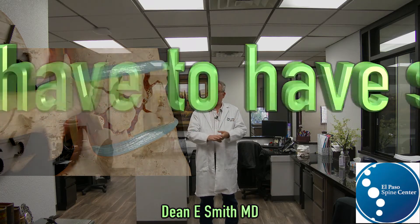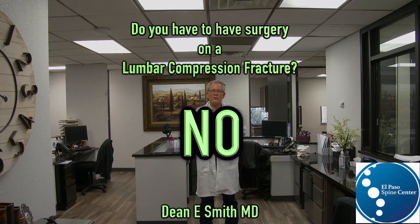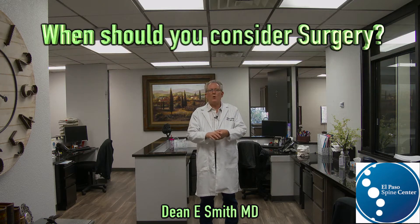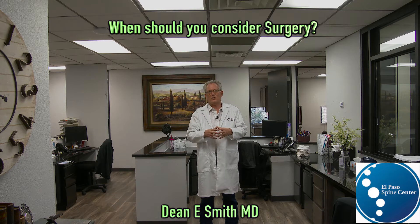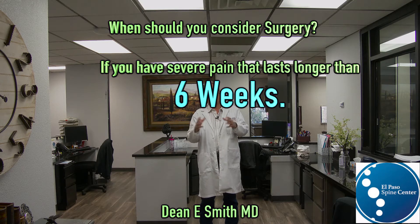Do you have to have surgery on one of these collapsed bones? No, they will heal naturally without surgery. When should you consider surgery? If you have severe pain that has lasted longer than six weeks, you should consider surgery.